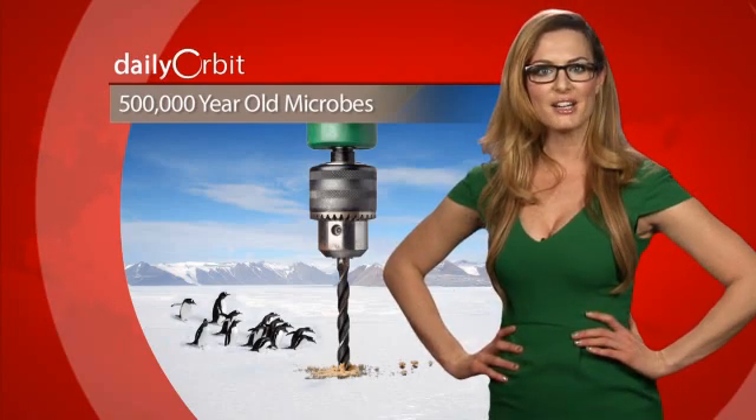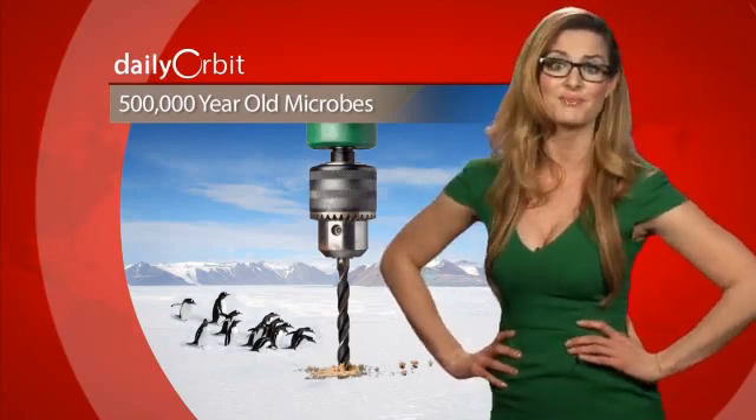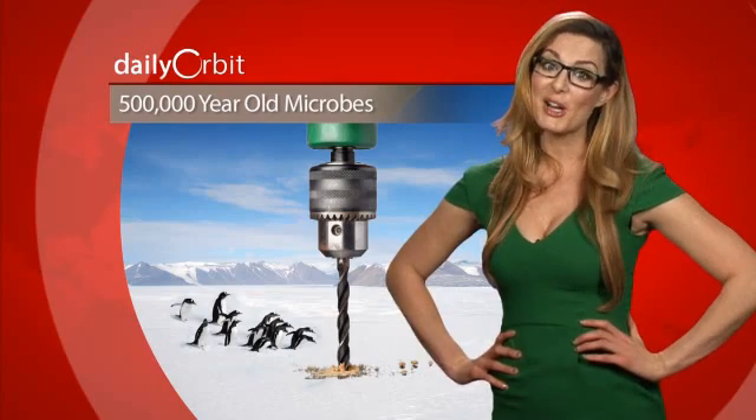Only instead of a cute baby, they get some barely evolved microbes or nothing at all. Well, I guess they don't have to worry about college tuition.